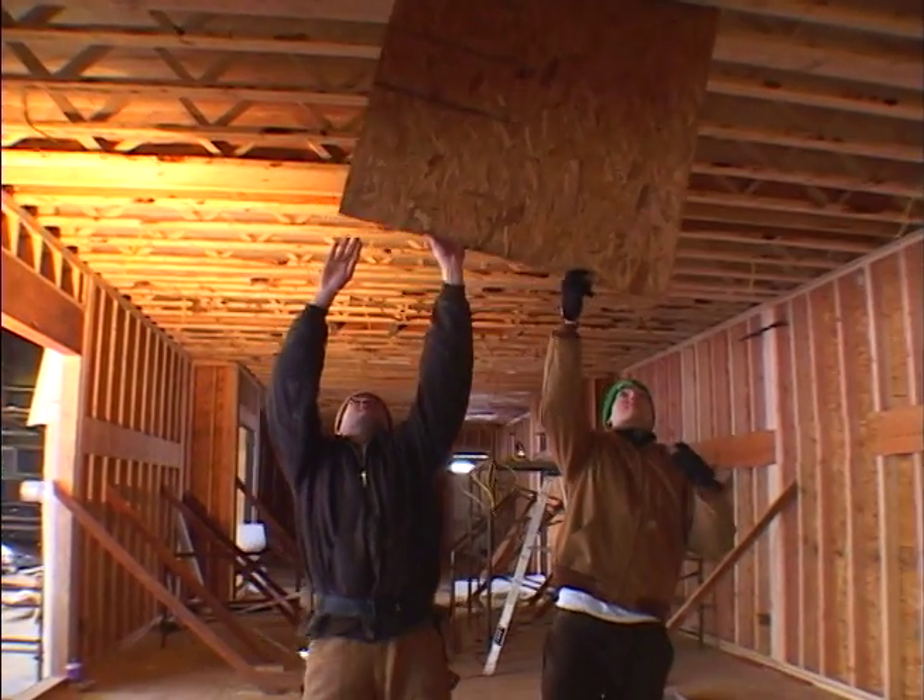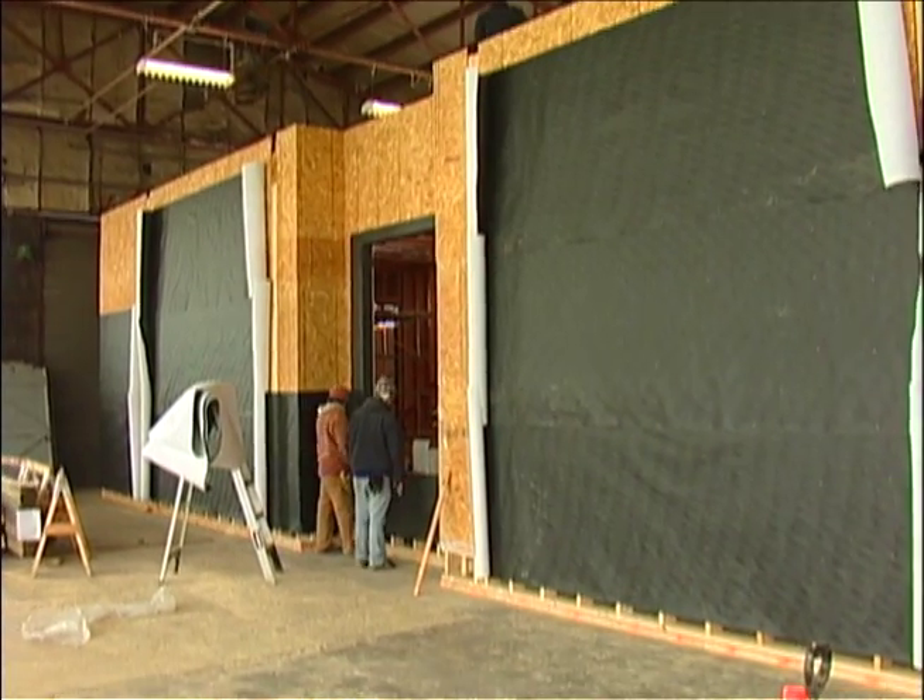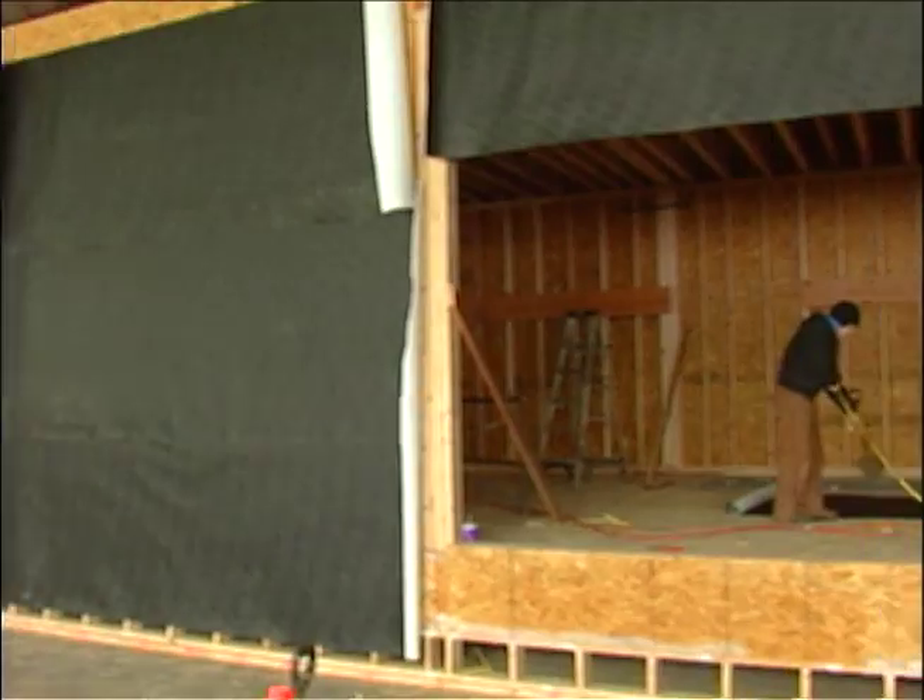We all sort of had a basic understanding of what it was going to feel like, but to stand in a 10-foot tall space and to understand that it actually is two feet taller than most normal rooms and to feel that space — that has been really great.